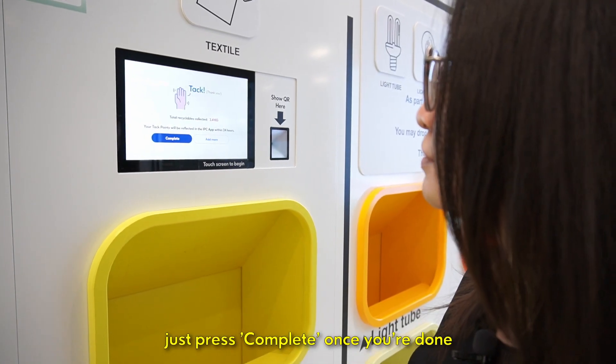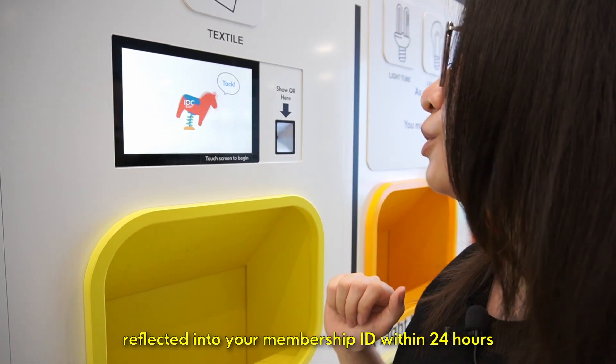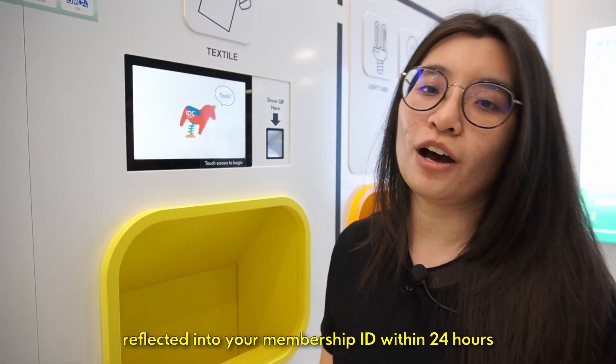Just press Complete once you're done. The corresponding tuck points will be reflected into your Membership ID within 24 hours.